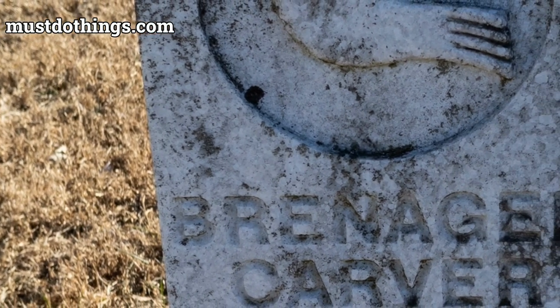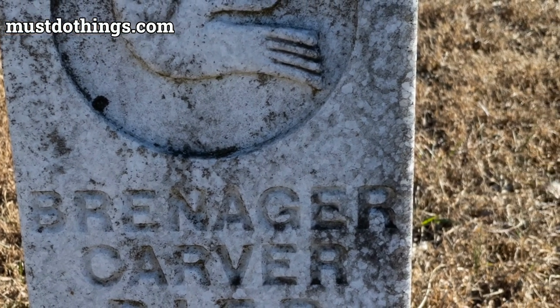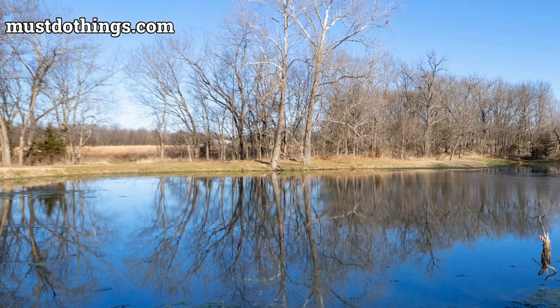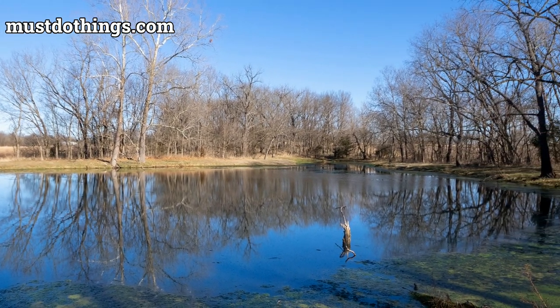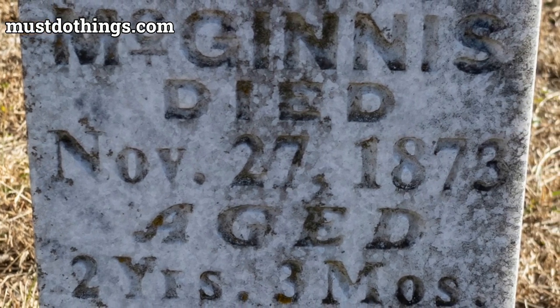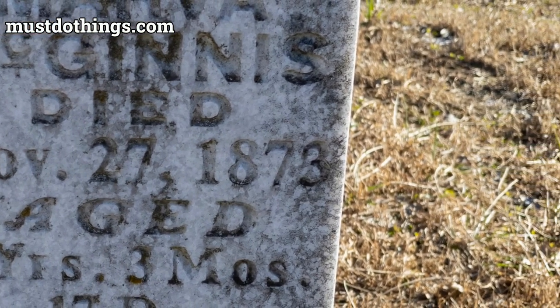The park's diverse habitats make it an ideal place for birdwatching and immersing oneself in the tranquility of nature. Visitors can explore the interpretive Carver Trail, which winds through woodlands, prairies, and across streams, tracing George Washington Carver's childhood explorations and moments of discovery. The trail provides an authentic backdrop to the story of the plant doctor.